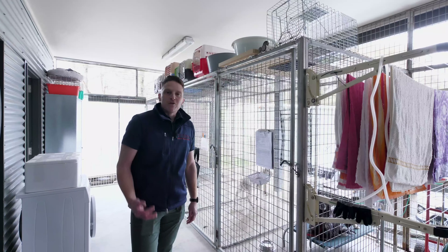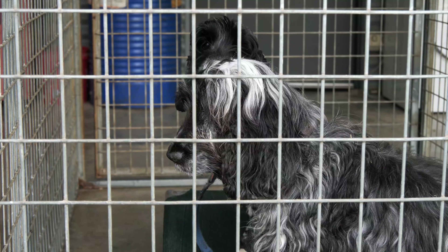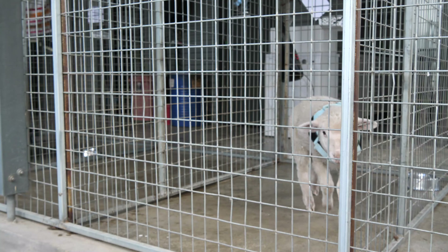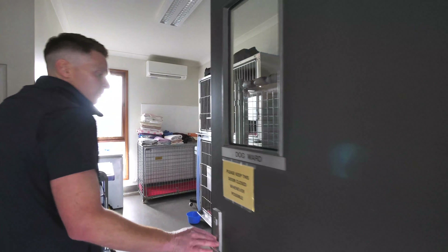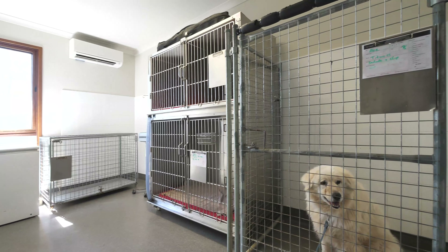At the rear of the clinic, we've got extra accommodation for all animals. Out here are great runs for large dogs, or if we have a sheep or an alpaca in, they can stay as well. We also have cat and dog wards — these are where animals stay if they need longer term care. Or if you're a big dog and you can't get up into a cage, we've got these great big runs to make you comfortable.